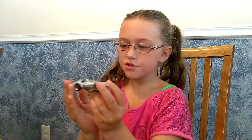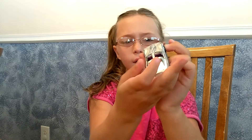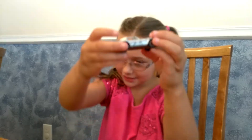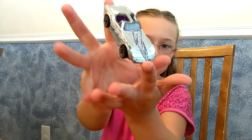Here's another car I like. It's a Corvette — I love Corvettes, especially this one because of the design.